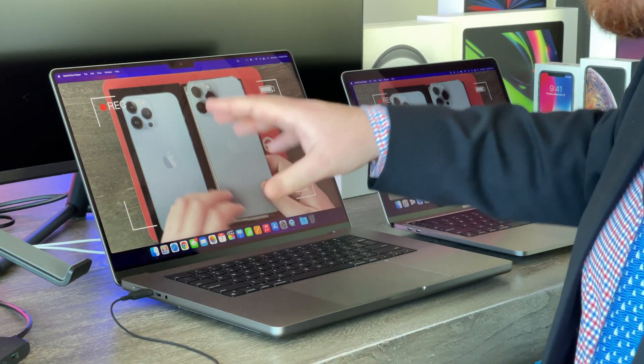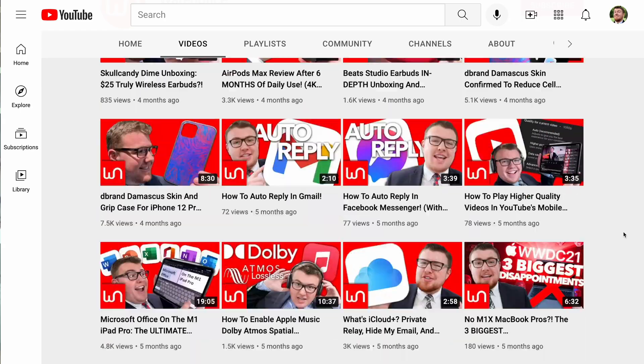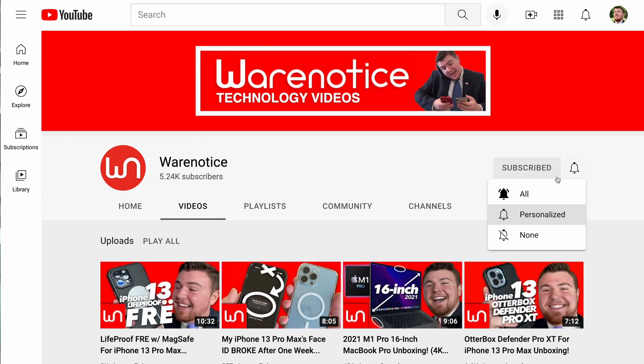Definitely let me know down in the comments what you think of the new M1 Pro chip in the new MacBook Pros for 2021, or even the new M1 Max chip — which I don't have because that's too expensive — versus the regular M1 chip. I do read all the comments, by the way. If you enjoyed this video, definitely be sure to smash that subscribe button and subscribe to the WearNotice Technology YouTube channel for more awesome technology videos just like this one. Thank you guys so much for watching and thank you so much for subscribing. Bye.